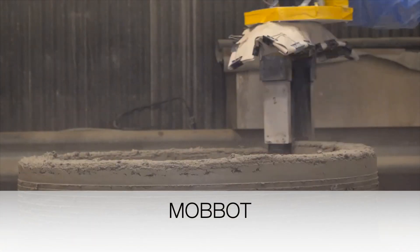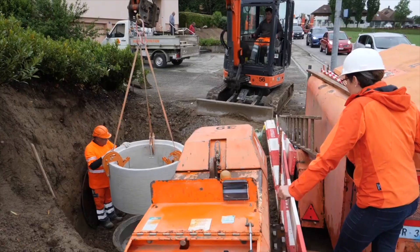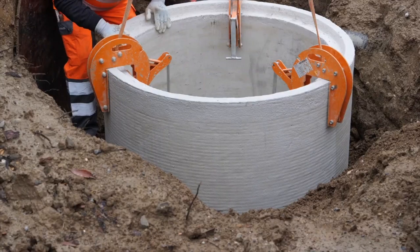Mabat is a French company. You can see them printing cylindrical structures that are being placed in the ground.